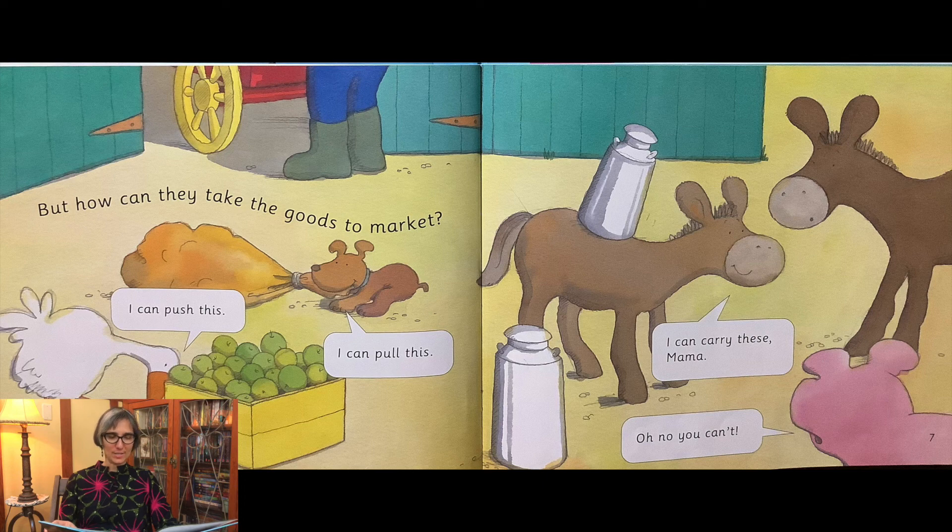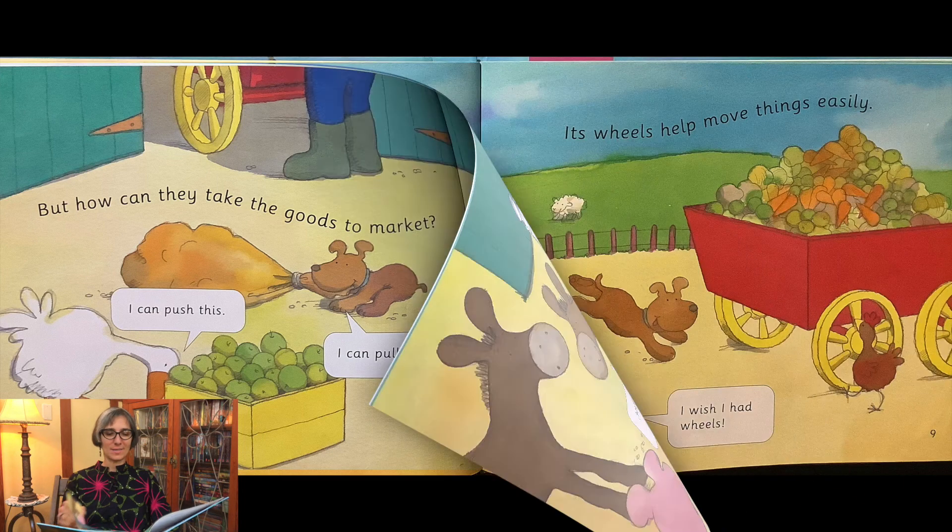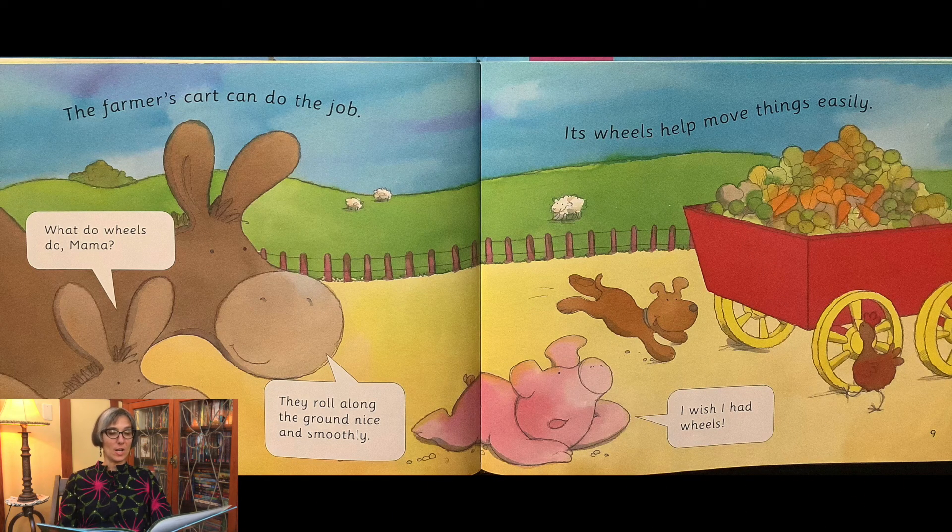I can push this. I can pull this. I can carry these, Mama. Oh no you can't.